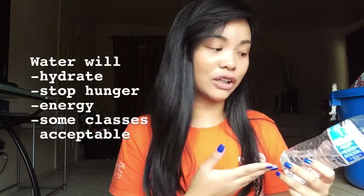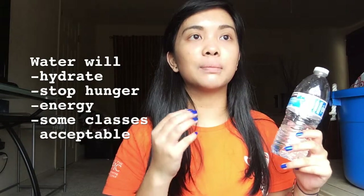Another tip: bring a water bottle. A water bottle will help you if you don't have food and you're hungry. It helps when you're thirsty, and if you have braces and think you have something in your teeth, just gargle it. It's your helpful friend!